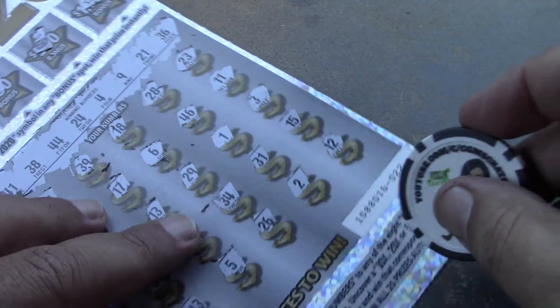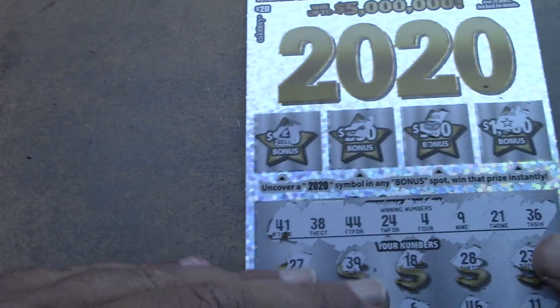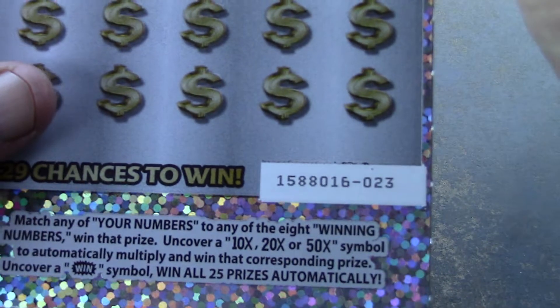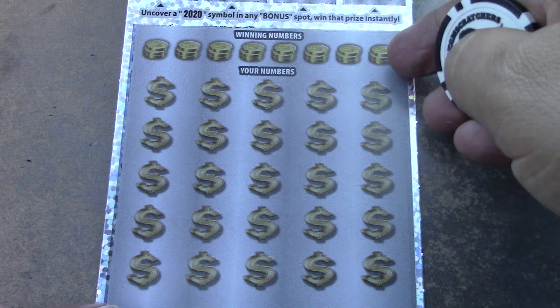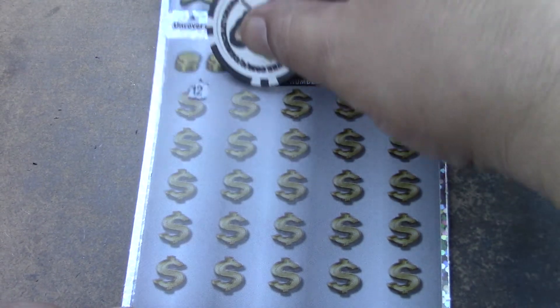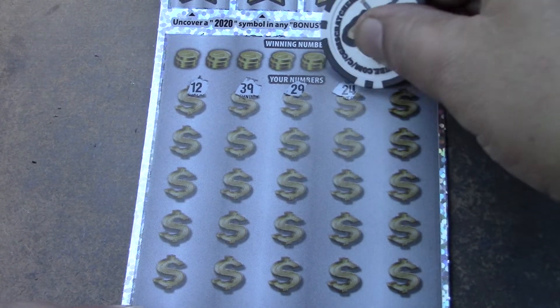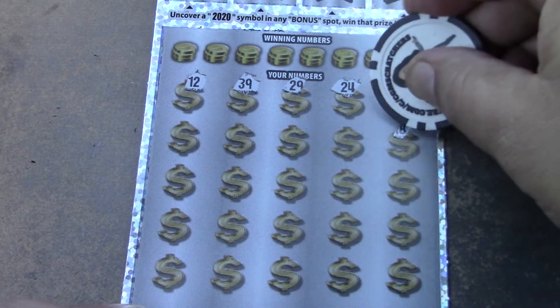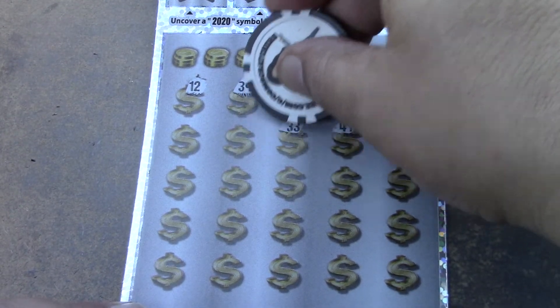So we lost on the first ticket, won on the second ticket, lost on the third ticket. Let's see if ticket number 23 — the fourth ticket — can give us a win.